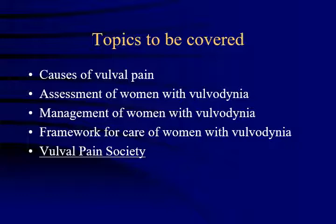Just finally, a little about the Vulval Pain Society, which we set up in 1996 as an information and support network for women with vulval pain. Most of our work is focused on the website and also workshops carried out twice a year around the country.